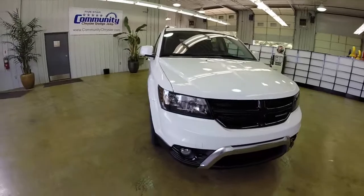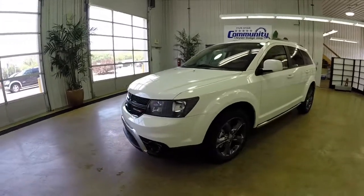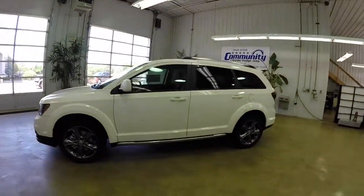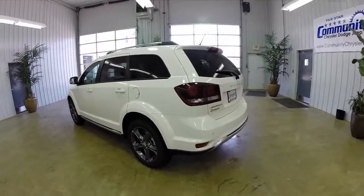Hello everyone. Today we're going to take a quick look at this 2014 Dodge Journey Crossroad. This will be a quick look just to give you a little more information about this vehicle. It is painted in white, has the black leather interior, and we're going to go over some of the features that set the Crossroad apart from the rest of the Journeys.